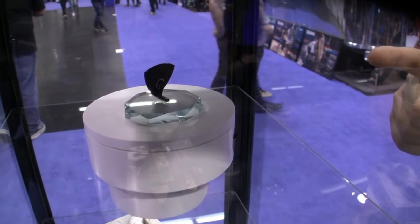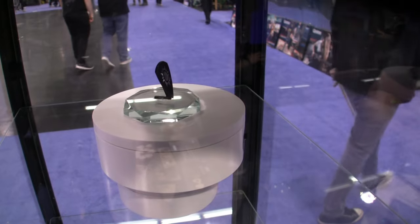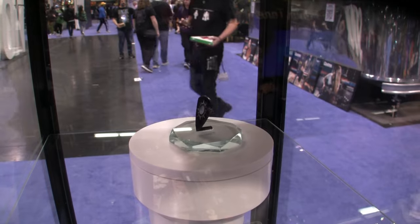We have buffalo horn inlaid with original mother of pearl. It's insane — insane job.